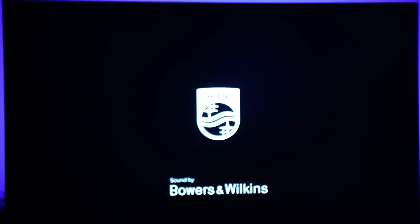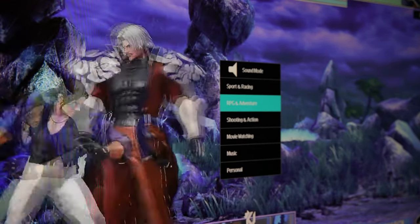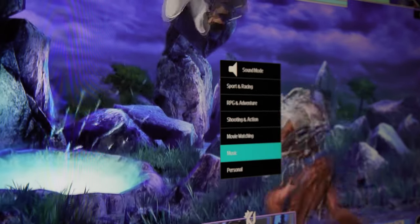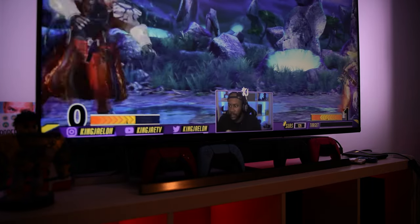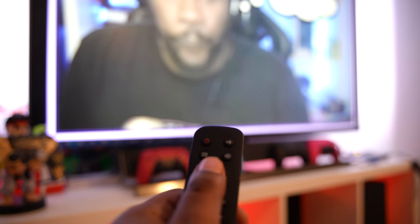Let me test the sound — you have six different modes: RPG, adventure, sports, racing, and more. For me, I was just like, this is really going all out, because usually on monitors you get maybe two or three different modes and that's it. But this has six different modes.